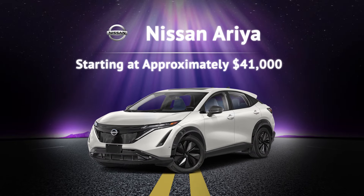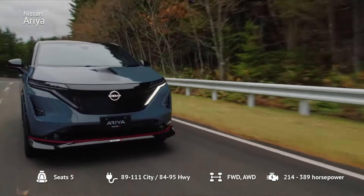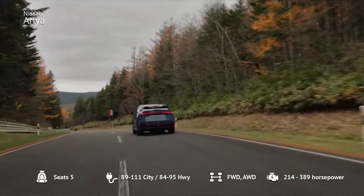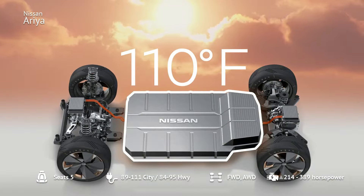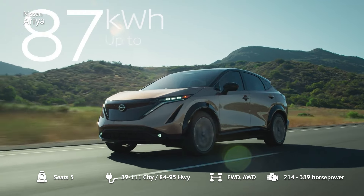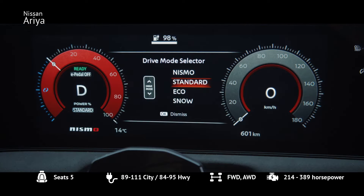Number 8: Nissan Ariya. Nissan's newest addition, the Ariya, starts at about $41,000. This compact SUV offers a range between 205 and 304 miles, making it a versatile choice for various driving needs. The base Engage FWD trim features a 63 kWh battery, while the Venture+ trim includes an 87 kWh battery for the maximum range. The Ariya stands out with its advanced tech, smooth ride, and recent price cuts making it more competitive.